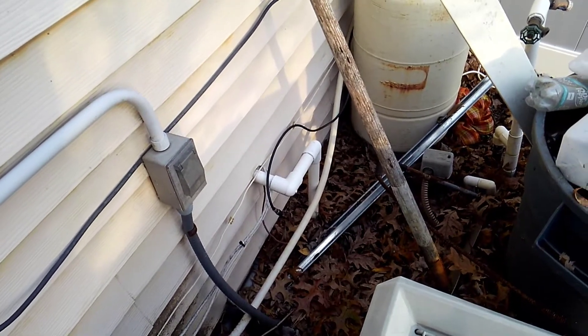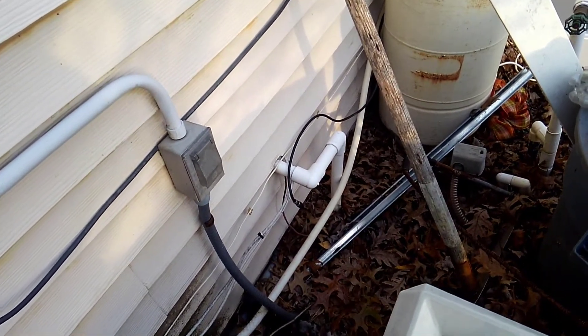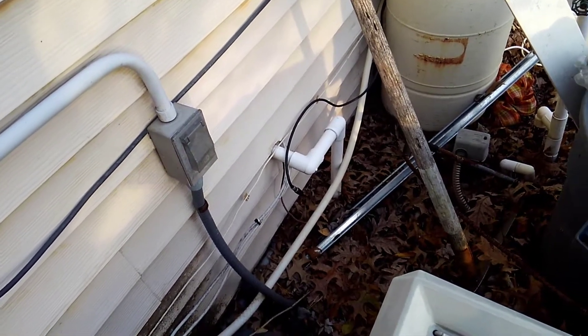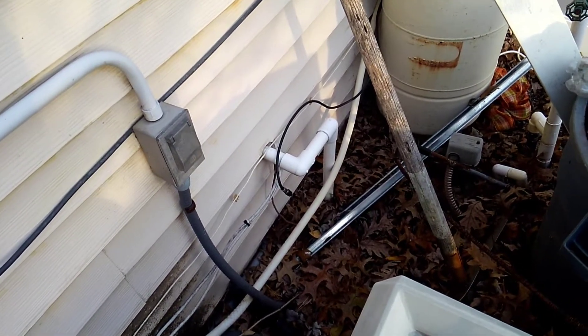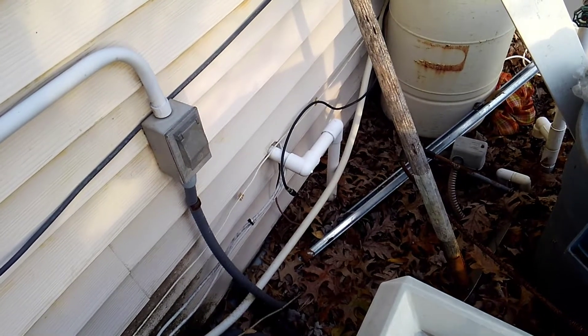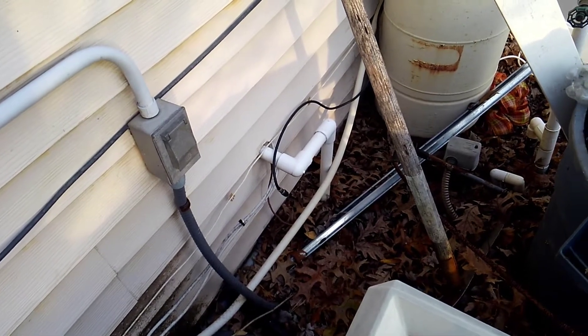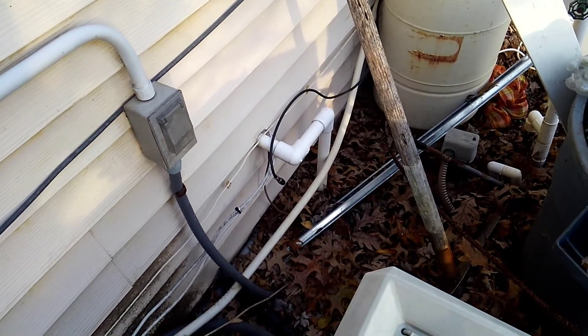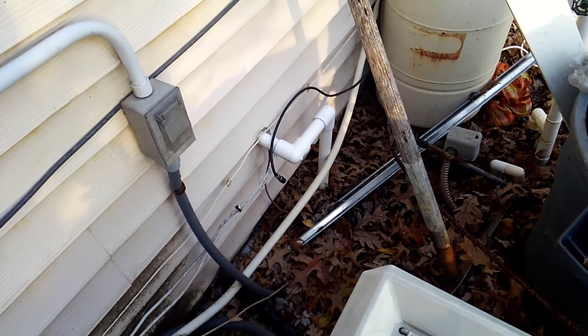Hey, it's Chris from Cowies. I'm out here at a homeowner's house and we're experiencing some mice getting into the garage. We've identified three critical opening areas that we're going to treat and seal. We're going to treat it with an insecticide dust and then we're going to seal it with copper mesh, and the homeowner's going to follow up with some caulk.